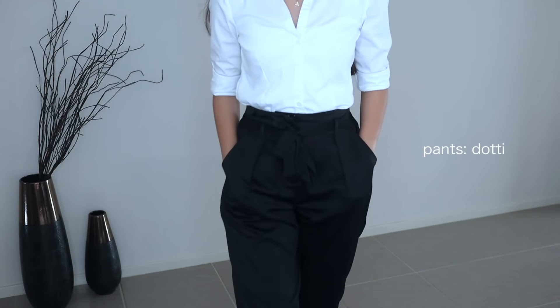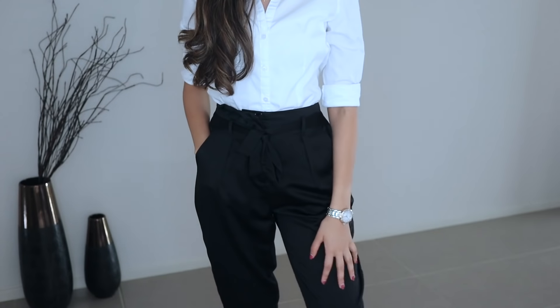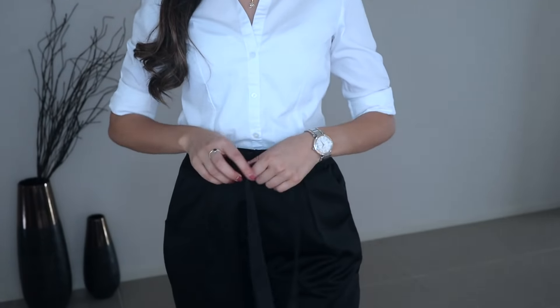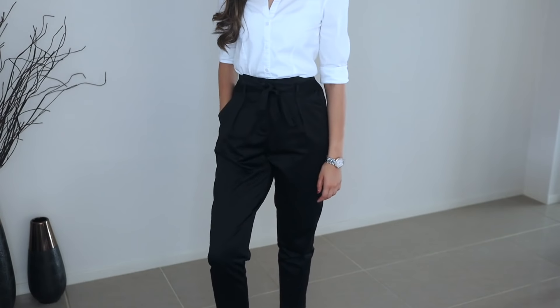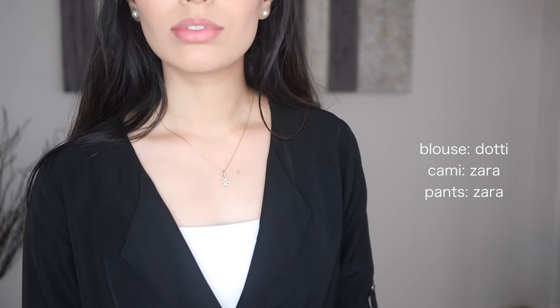Now on to pants — I'm definitely a pants type of girl. I love wearing pants, especially high-waisted ones. I think they give your body that elongated look and make you look really chic and well put together. This little tie around the waist gives the illusion of a slimmer waist.